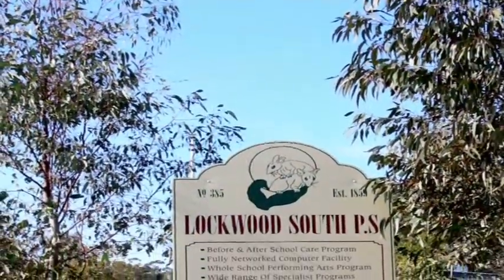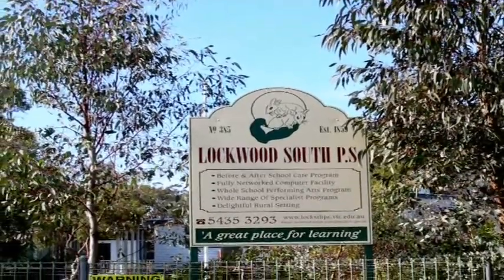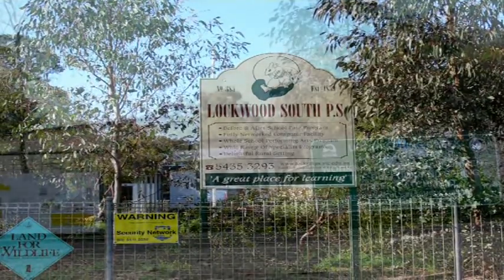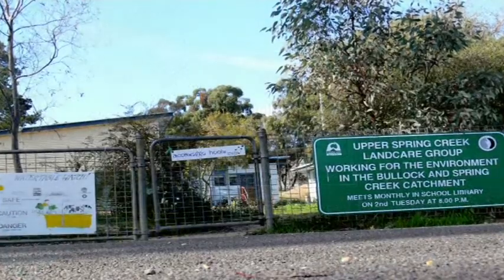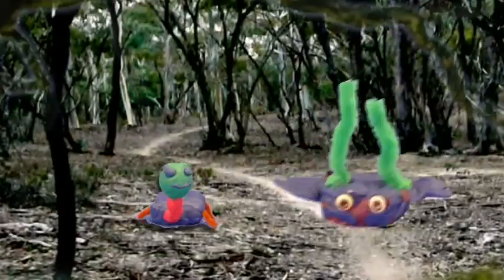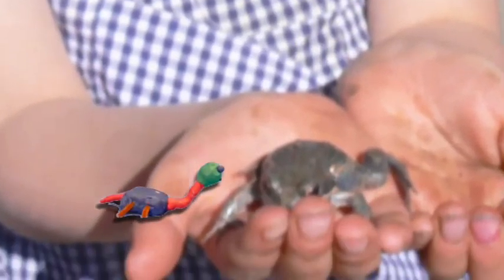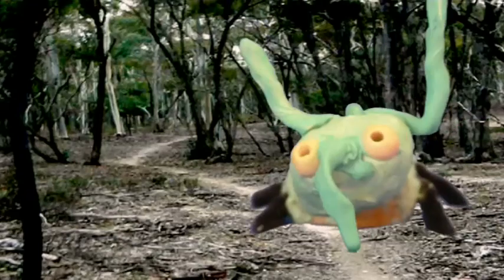Lockwood South Climbing School is in an area of Victoria that was once covered in Box Ironbark Forest. Today, Box Ironbark Forest is Victoria's most endangered forest type. This forest is the habitat for 134 native species, including 77 bird species, 30 different mammals, 10 reptiles, and 7 amphibian species.